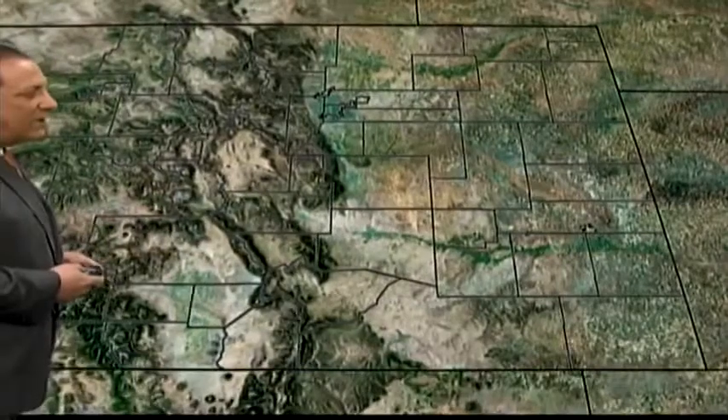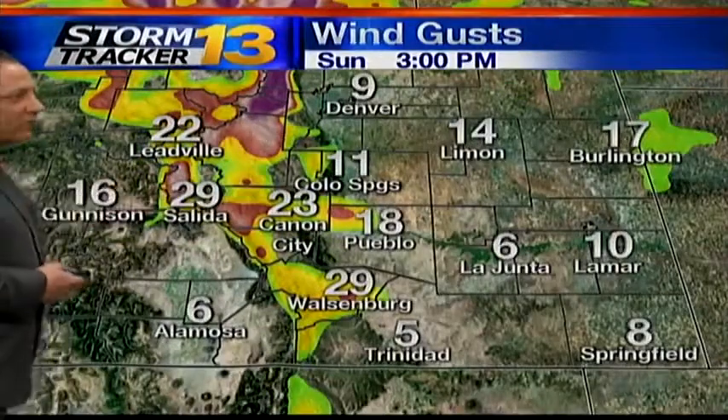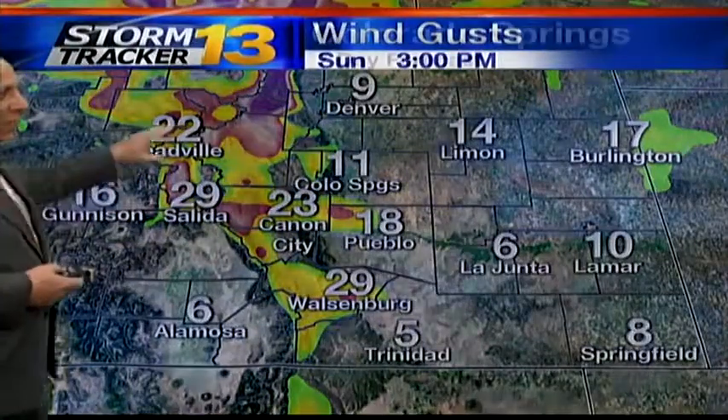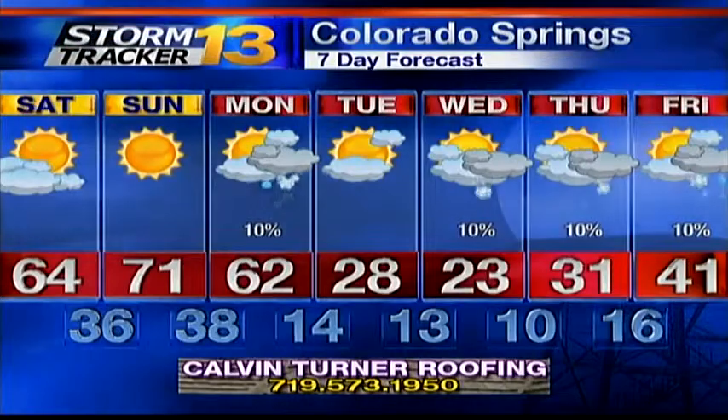Winds are going to be the main concern for us as we go through the next day or so, especially to the south of Pueblo. On I-25, over towards Walsenburg and Trinidad, these are your gusts later on this afternoon. Same thing will be true over towards Lyman and Burlington along I-70. Those gusts are going to stay with us as we go through our early Sunday before beginning to taper off sometime later Sunday afternoon. Our weekend is going to feature some gusty winds at times — that will be our only real downside to the weather we'll see on Saturday and Sunday.